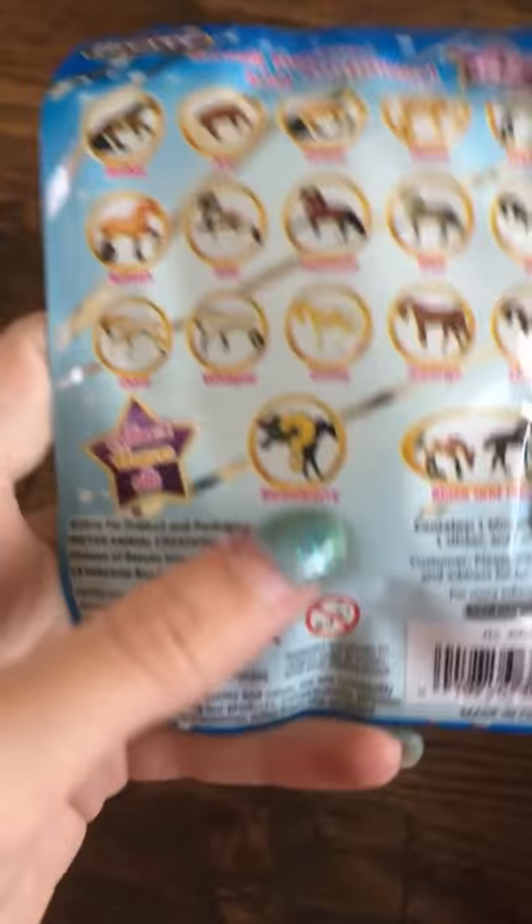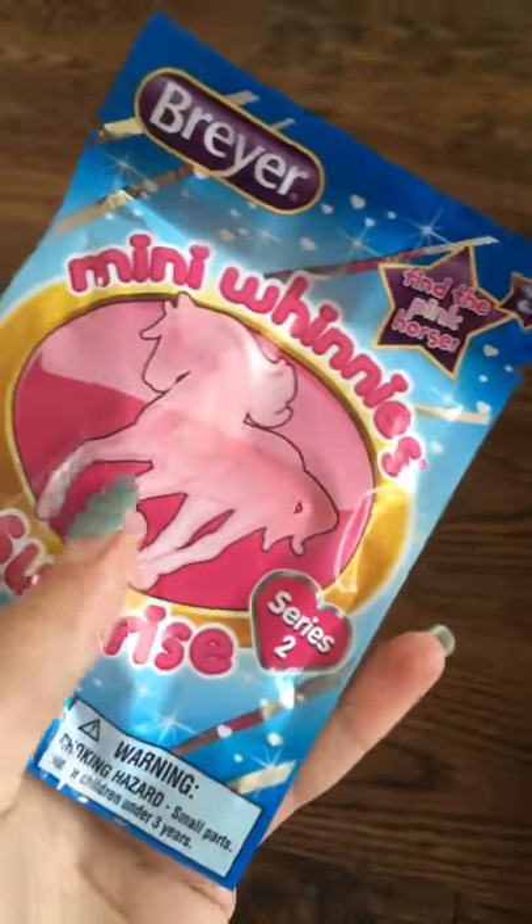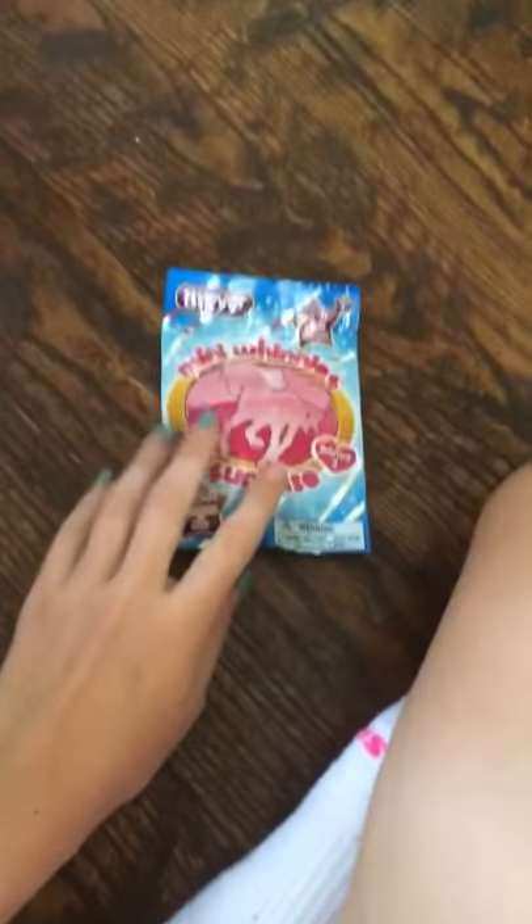Hey guys, it's Jen Jen Sparkles. I'm back with a new thing. We're going to be unwrapping blindfolds — this blindfold is like with horses. These are some horses that you can get, and there's a mystery one named Strawberry. We have three of these and I'm gonna zip through this and we're gonna open some.